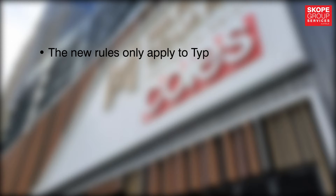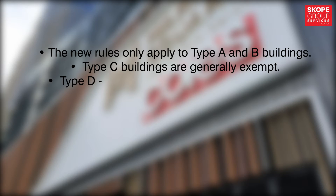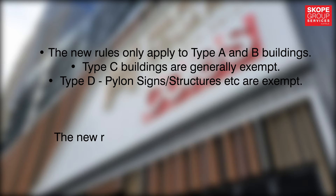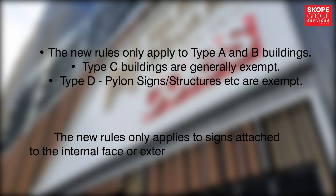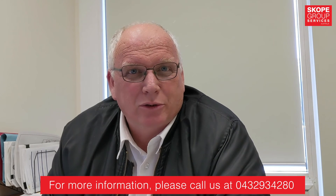The new rules only apply to Type A and Type B buildings. Type C buildings are generally exempt, as are Type D pylon structures. The new rules only apply to signs attached to the internal face or the external face of external walls that are required to be non-combustible.